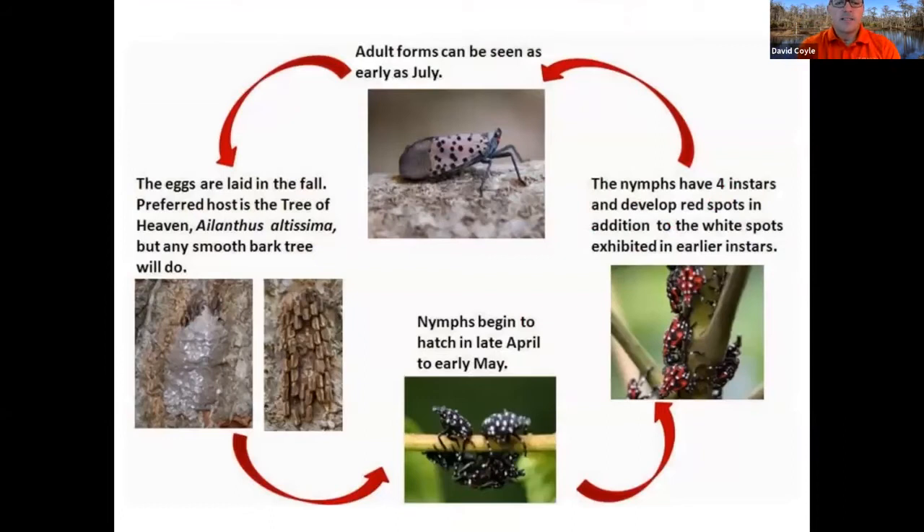The life cycle is somewhat standard for a plant hopper type insect. The egg mass basically looks like a piece of brown silly putty pressed onto something. They'll lay their eggs on bark of trees, inanimate objects, rocks — all sorts of things. The nymphs hatch and start feeding on any number of host species — the host list is well over 70 different species. As the larvae get older they develop that reddish color, then turn into adults with wings. They are not great flyers, but they're great climbers and great jumpers. They can jump and fly, and if they catch the wind they can travel quite a ways.